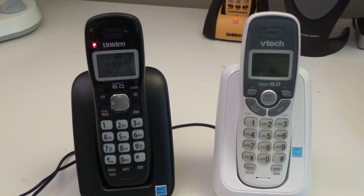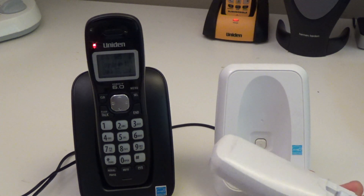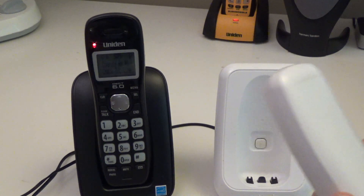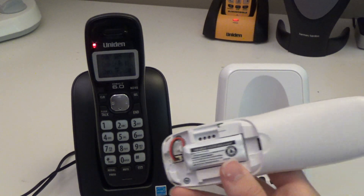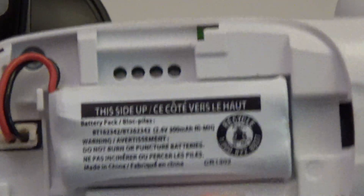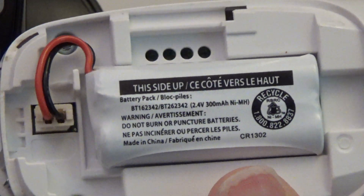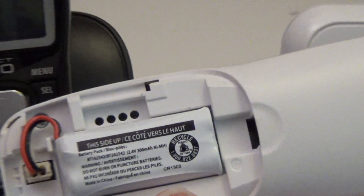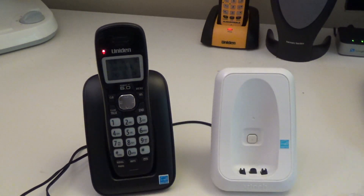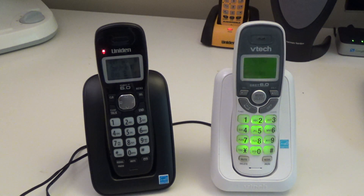They use the same batteries — oddly enough, both nickel metal hydride, the 2 AAA-size batteries, with a small 300 milliamp-hour capacity. These batteries last a pretty long time; both of these phones have been in use for several years and the batteries still work just fine. They're pretty economical to replace — you can get them for a few dollars on Amazon.